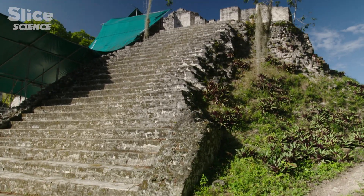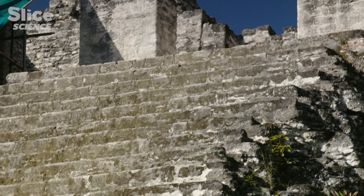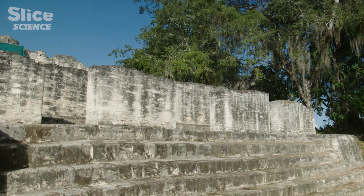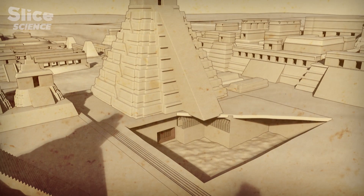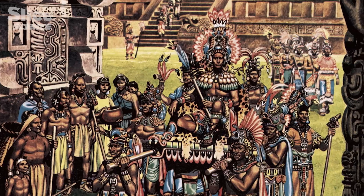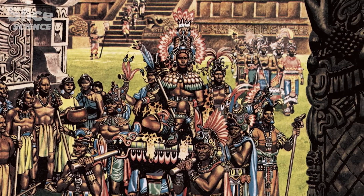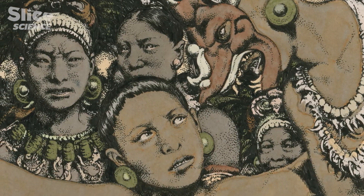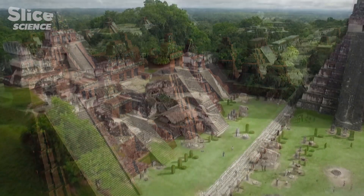At the top of each pyramid there is usually a temple dedicated to worship, but underneath it, inside the pyramids, are royal tombs. These pyramid temples are funerary monuments containing the graves of members of the dynasties that succeed each other at the head of the city. In the universe of the Mayans, ancestor worship is very important.